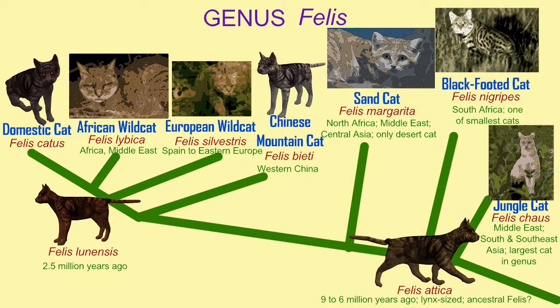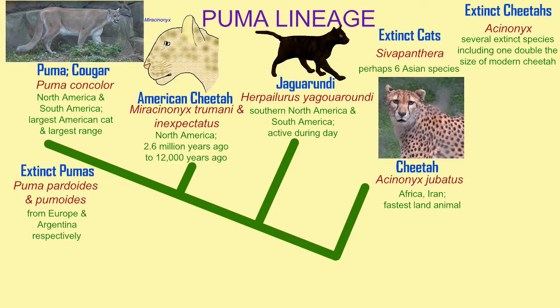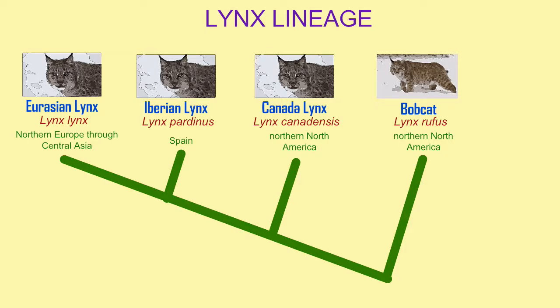Why are there so many different kinds of cat? The subfamily Felinae has more than 40 species. Wouldn't one or several do? One of the things that speciation — the splitting of lineages to produce multiple species — allows is adaptive radiation.